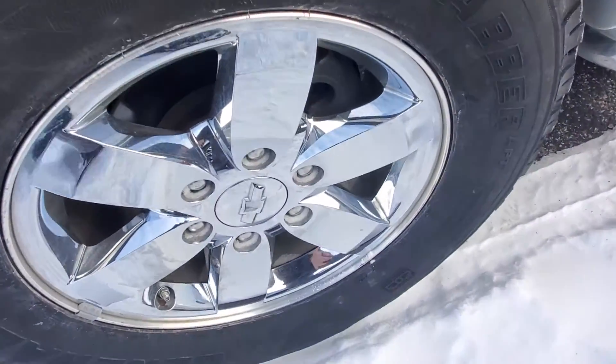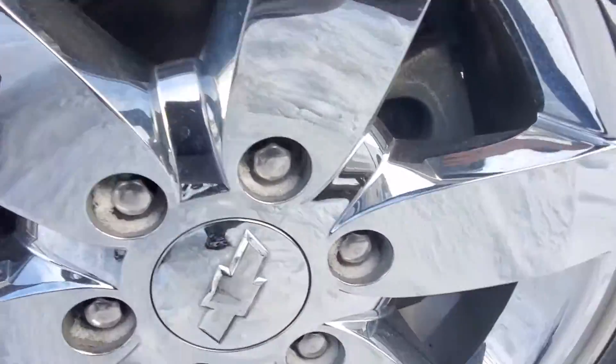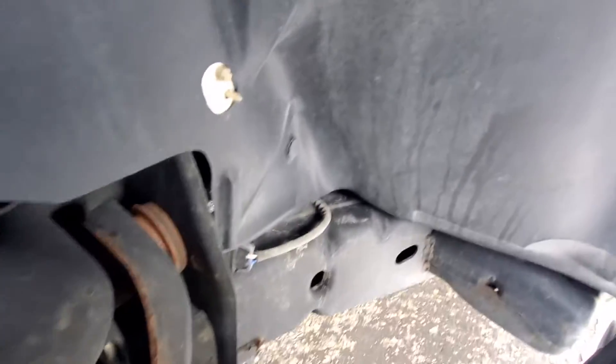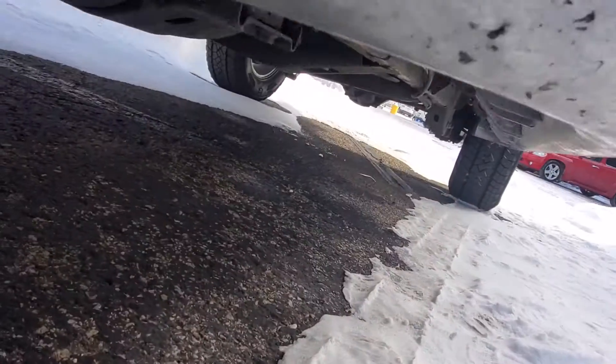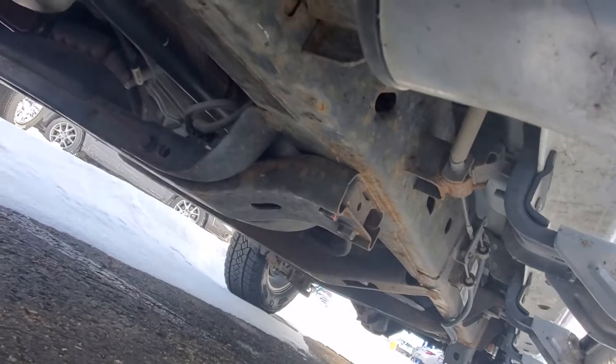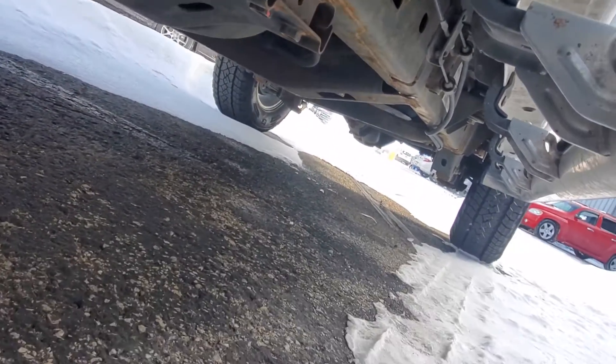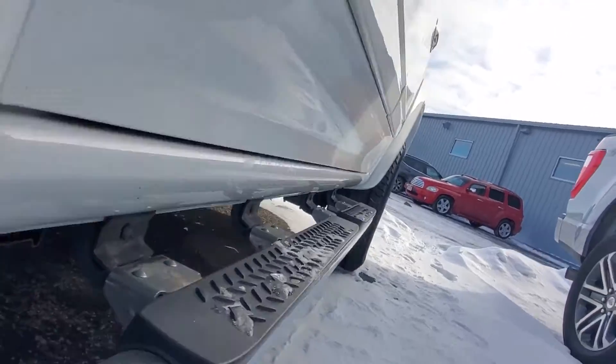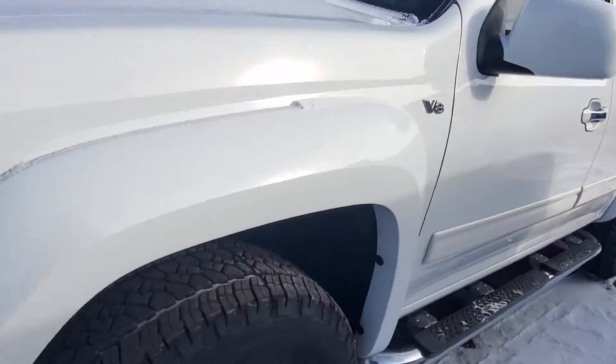Tires look almost new. Surface rust on some of your bolts and things like that. As far as rust in the body, it looks really, really good — I don't see any.